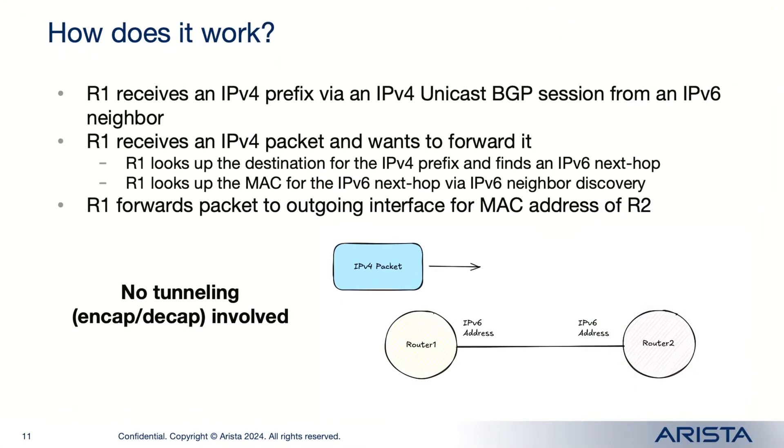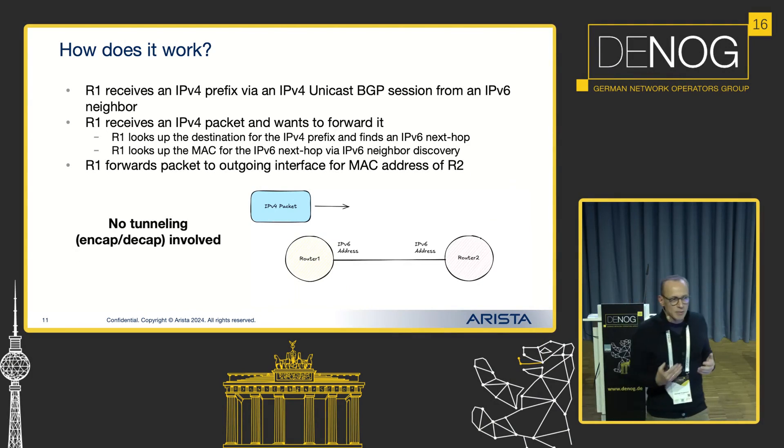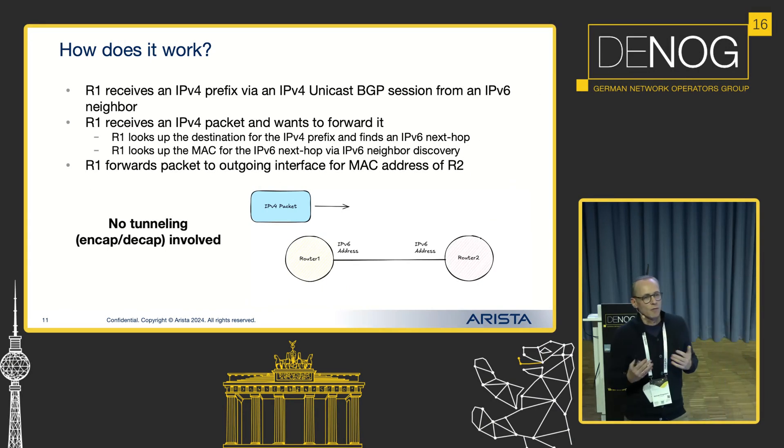How does it work? It might seem that resolving IPv4 over an IPv6 next hop implies some sort of tunneling, but that is absolutely not the case. If you look at the link between two routers and receive an IPv4 packet, the ingress router does a next-hop check — the next hop is an IPv6 address. The router then looks into the neighbor discovery table, finds the MAC address of the peering router, and puts that MAC address as the destination MAC. In your data plane, it's still pure IPv4 forwarding — there is no tunneling involved whatsoever.